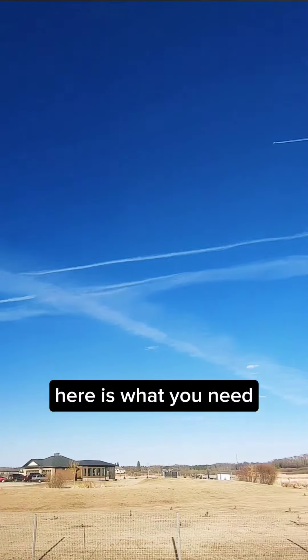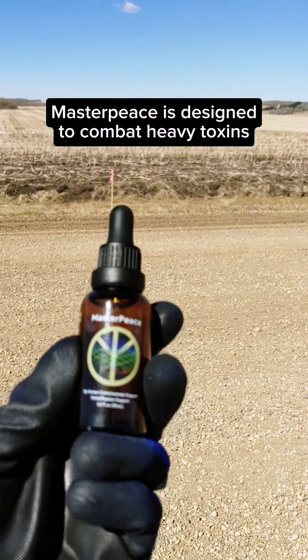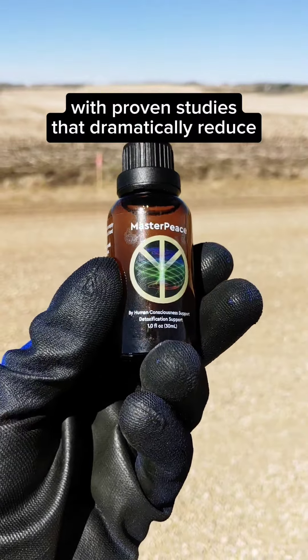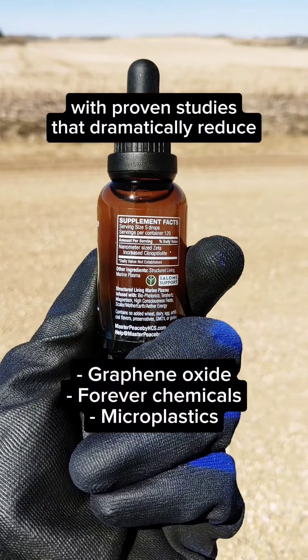Here is what you need. Masterpiece is designed to combat heavy toxins, with proven studies that dramatically reduce graphene oxide, forever chemicals, and microplastics.